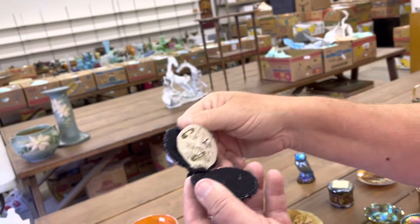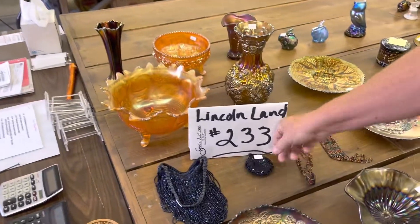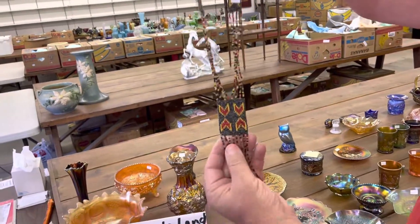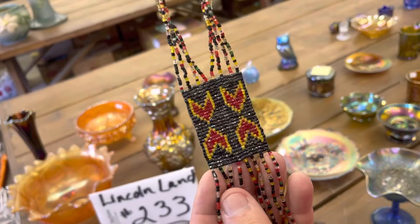And here's a little pin case — beaded, it's really cool. I wouldn't consider this carnival, but I would consider it Indian. It is an Indian necklace. I don't know much about Indian stuff, but I'm guessing that might be pretty good.